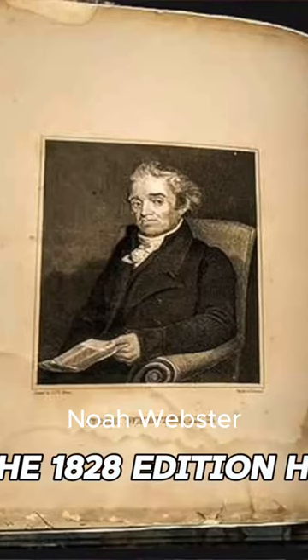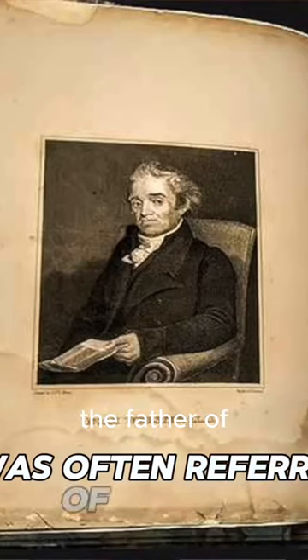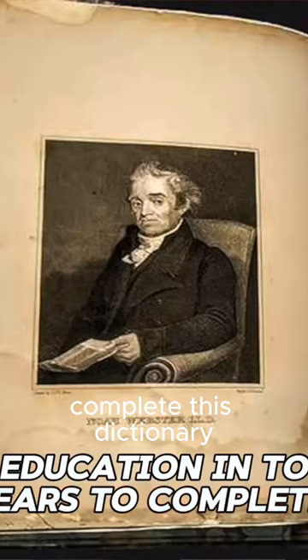Here's why. Noah Webster was a language reformer. He was often referred to as the father of American scholarship and education. In total, it took him 28 years to complete this dictionary.